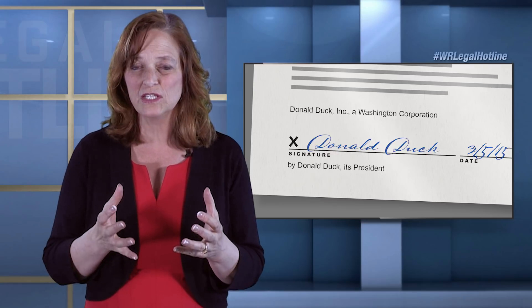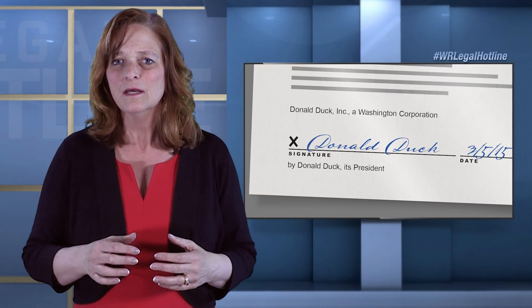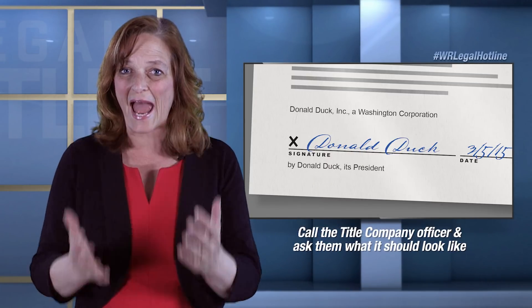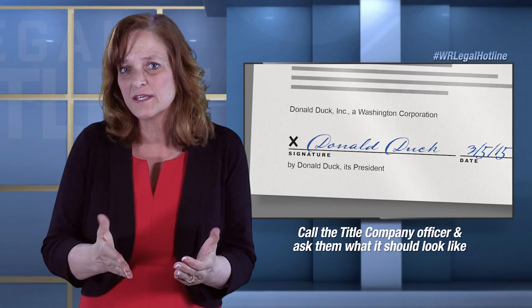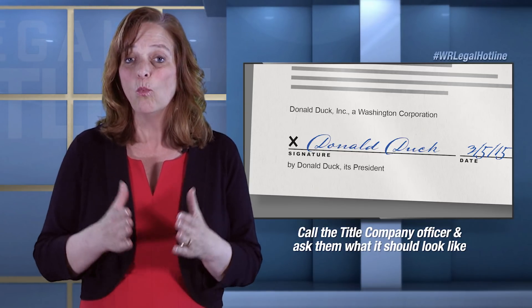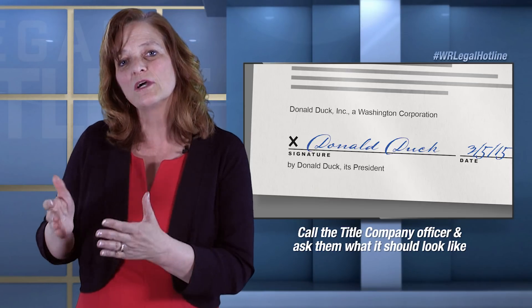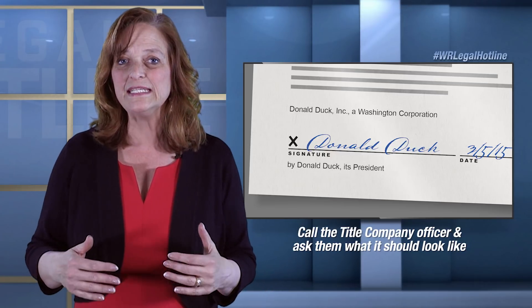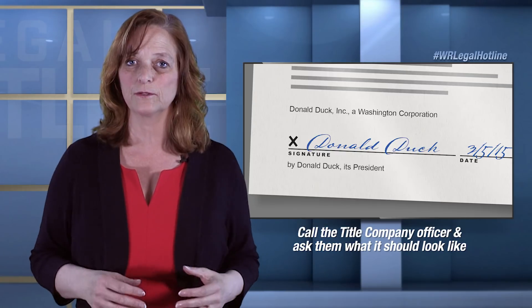The way you're going to figure out what a signature block needs to look like is not because you have everything memorized, but because you remember the importance of calling your title officer and asking: what should the signature block in this case look like? What does the signature block need to look like, title officer, so that your company will insure title? That's really what we care about — what does the contract need to say in the signature in order to get insured title?